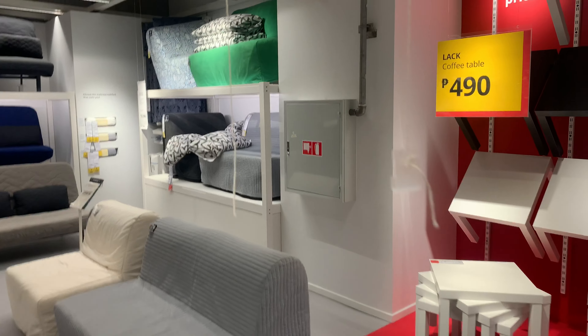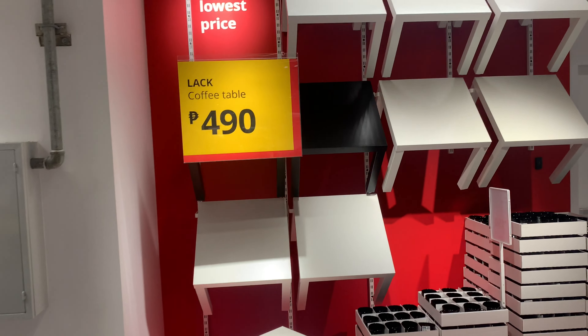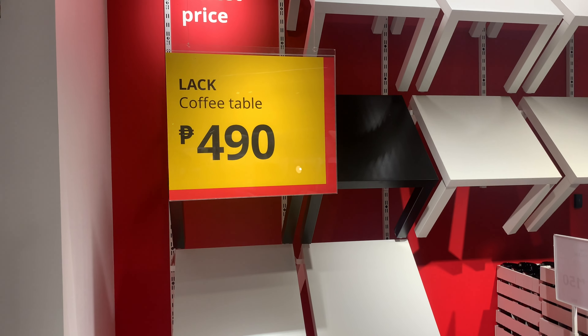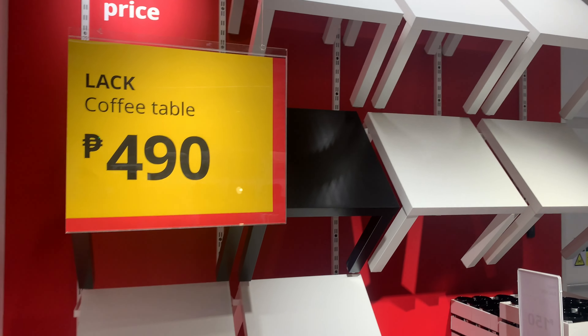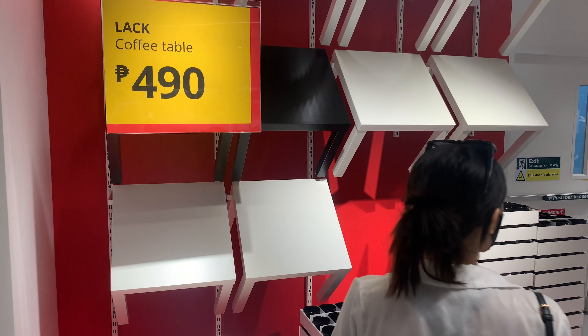These bring back memories — these are the iconic things of IKEA. When you need to kit out your rental place or new place really cheaply, these square tables have been around forever. It's like a cheap coffee table. It looks cool.